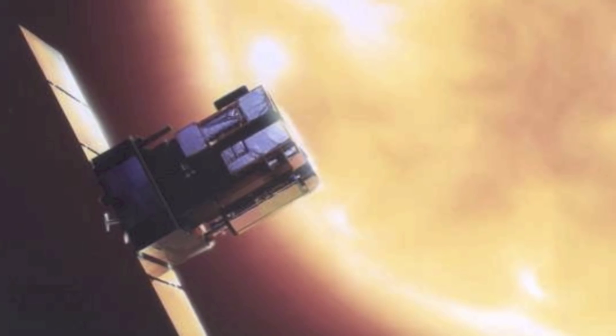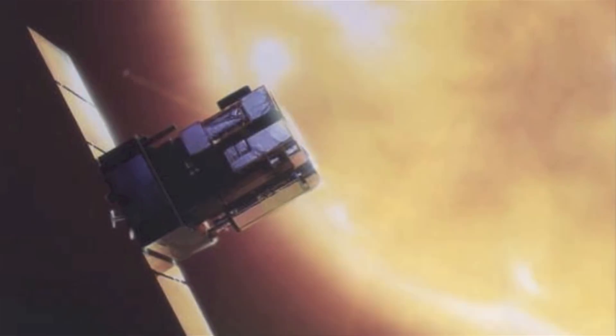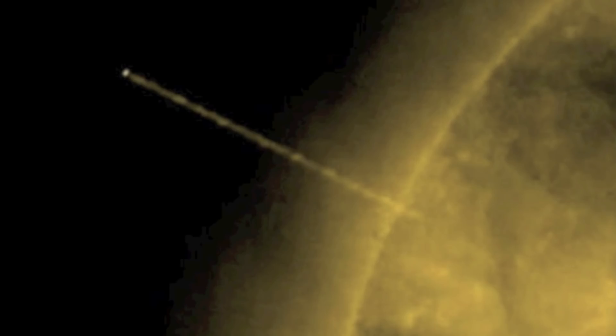However, over the years many people have discovered some strange things near our sun. Theorists have come forward and said that a Jupiter-sized object can be seen leaving our sun. There are some that believe these crafts use the sun's energy as fuel to power their crafts, and this is why so many objects are seen near the sun.